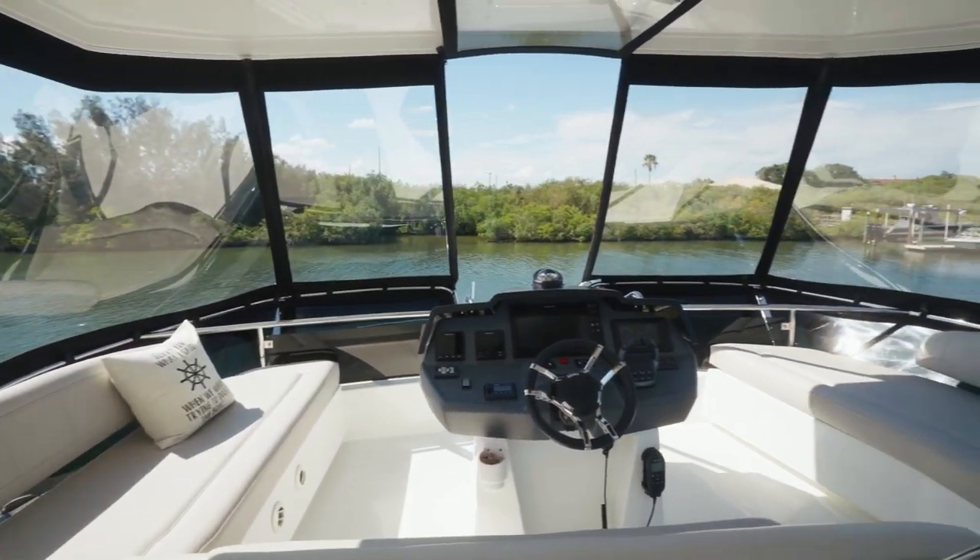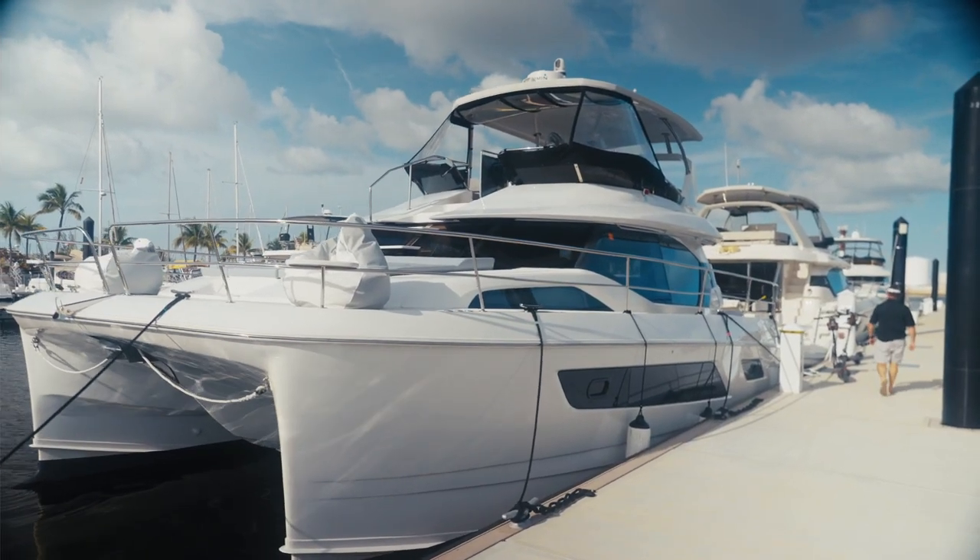I enjoy it and have full confidence when we pull into a marina that we can put that thing in on a dime.